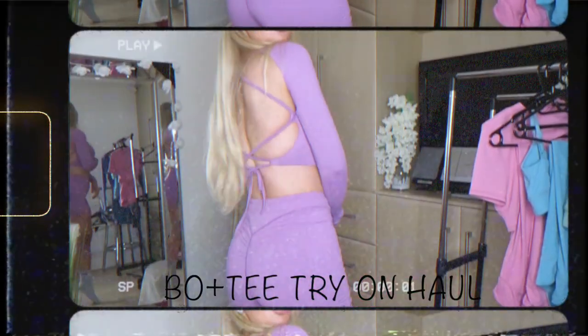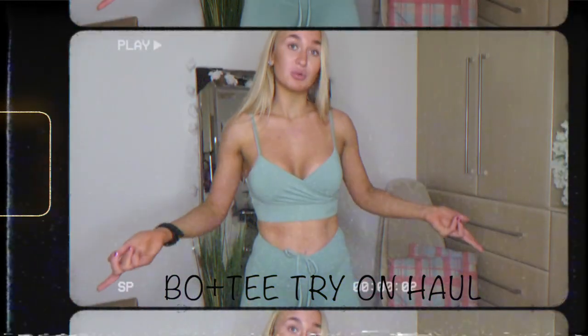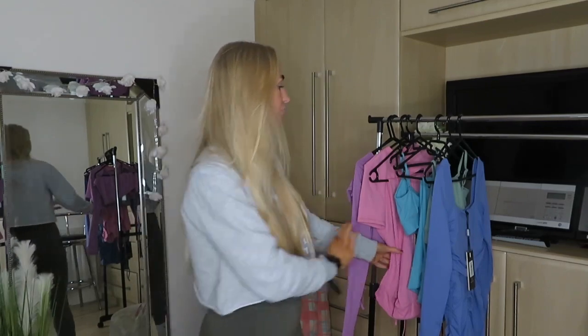So today's video is another Boux Avenue haul. As you can see I have this beautiful collection here - it's Boux Avenue's newest range. I ordered it on the day it came out and it came yesterday. I'm filming this on a Thursday after work and I just could not wait because the colours in this collection are beautiful. I'm so excited to try this stuff.